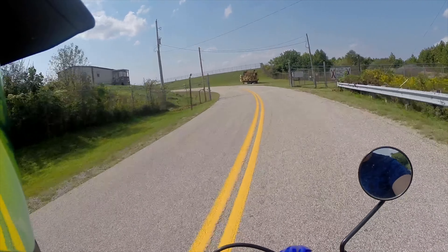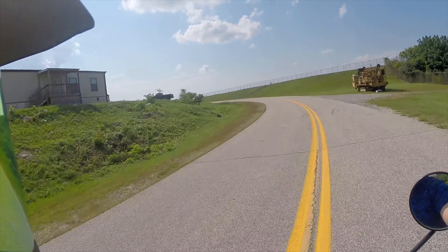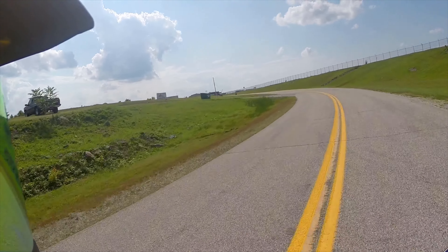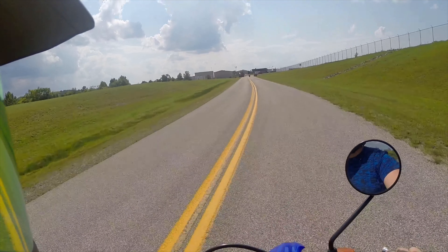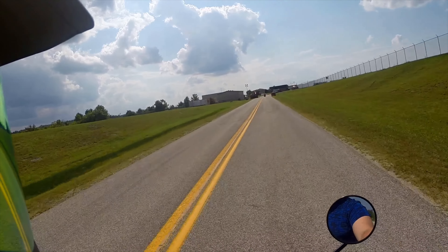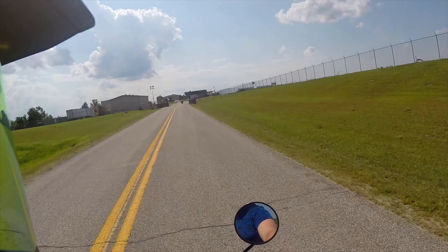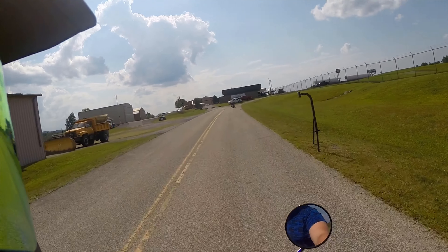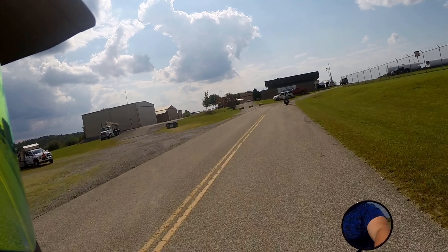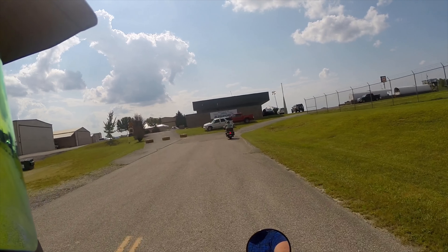The gate's open this time, which is nice — I almost got stuck up here once, but I have the code to it now so it's not nearly as bad. I don't see anything set up yet, so I'm not sure if the event is ready to go.